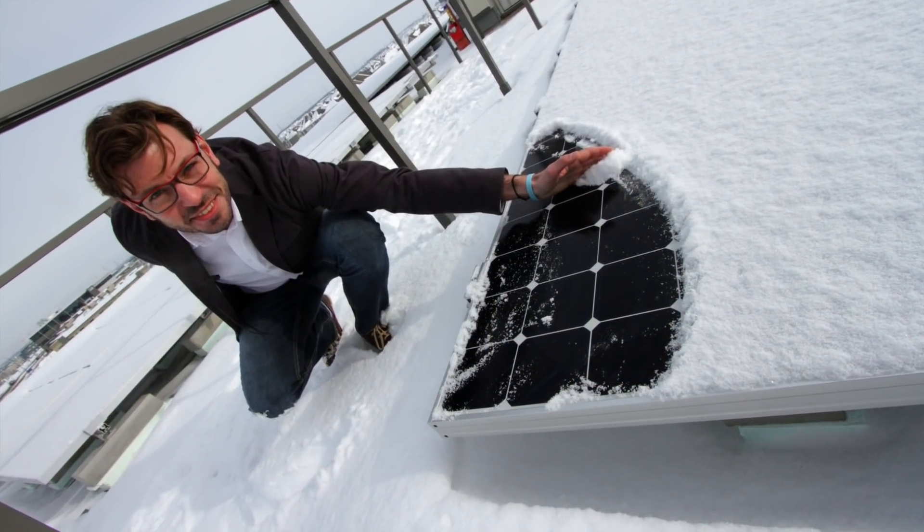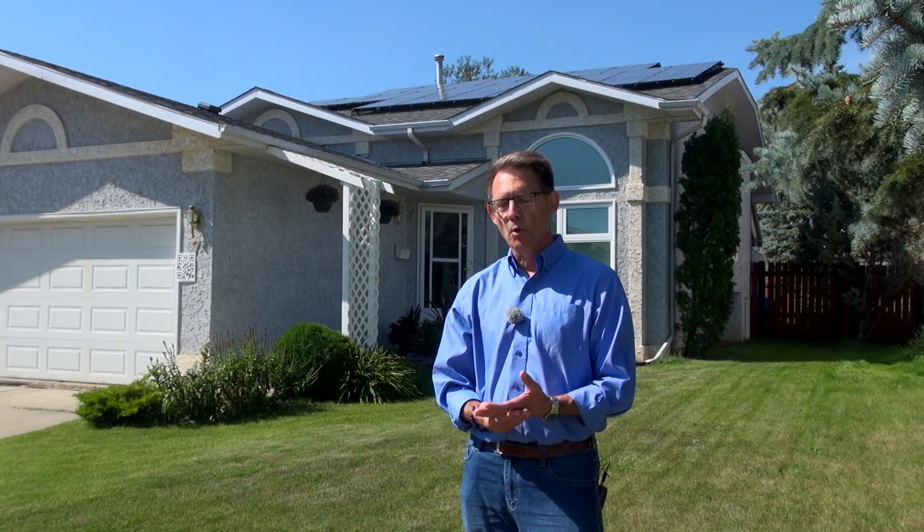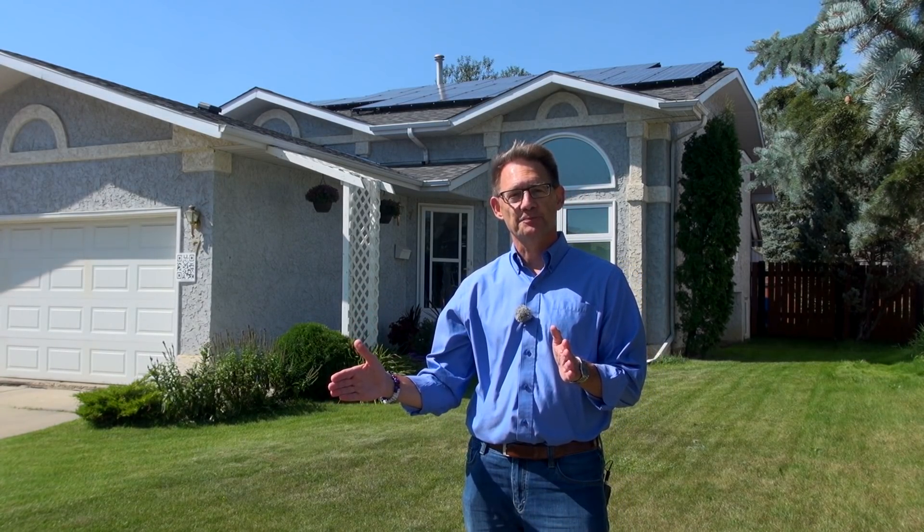What about snow? We produce over 90% of our total annual electricity generation between the months of March and October. So for that additional 10%, I'm not going to go onto my roof and shovel my solar panels. Plus, normally what happens is the snow sloughs off eventually.